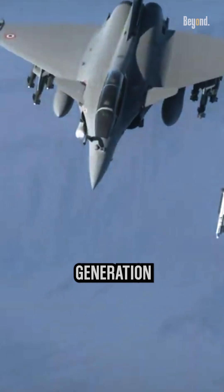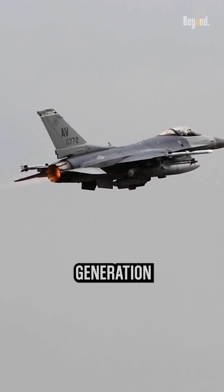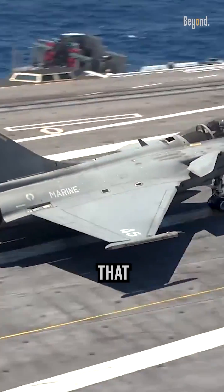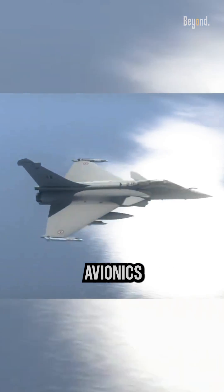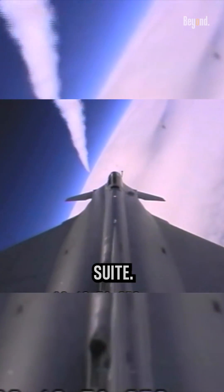The Rafale fighter jet is a fourth-generation aircraft, while the Lockheed Martin F-16 is also a fourth-generation aircraft. The Rafale incorporates advanced technologies and features that enhance its operational capabilities. These include an active electronically scanned array, advanced avionics systems, integrated electronic warfare capabilities, and a comprehensive sensor suite.